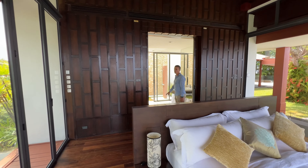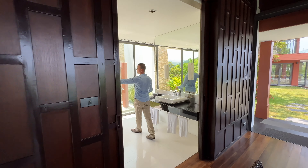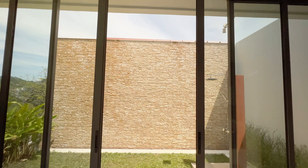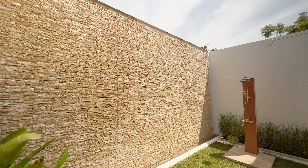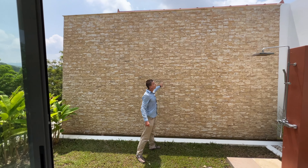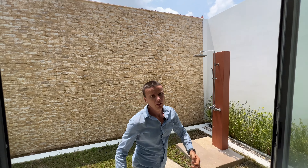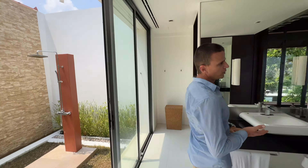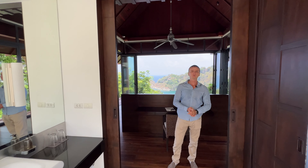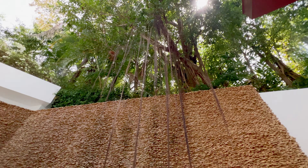From here we enter the master bathroom, which has a wardrobe. It's very bright, quite spacious, and has both an indoor and outdoor area — you can take a shower outside. Another feature is this waterfall, currently switched off, but you can have water pouring down here, which is very beautiful. This villa has a lot of water features: there are a few more bedrooms with a similar style waterfall, the reflection pond at the entrance, and another waterfall near the kitchen.